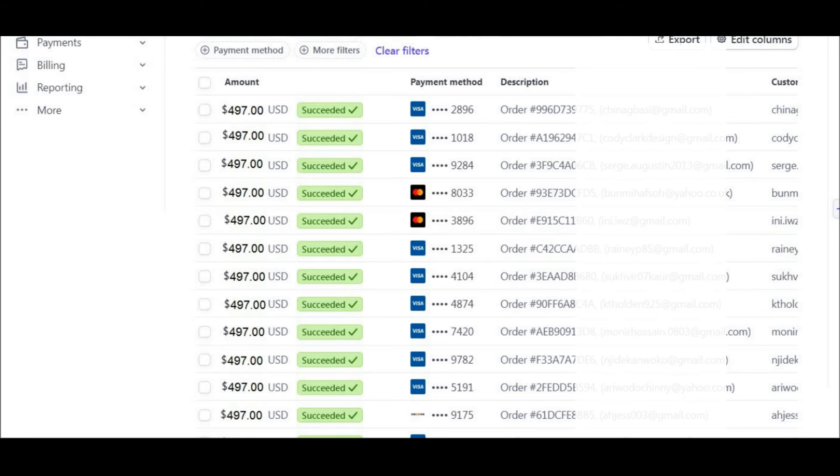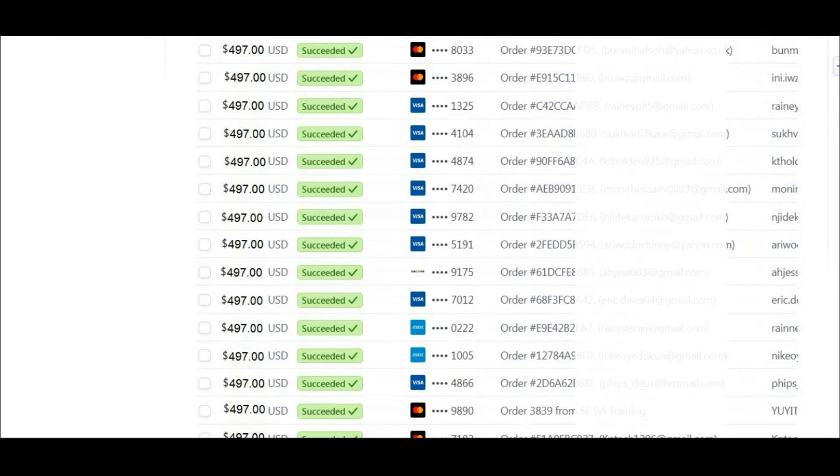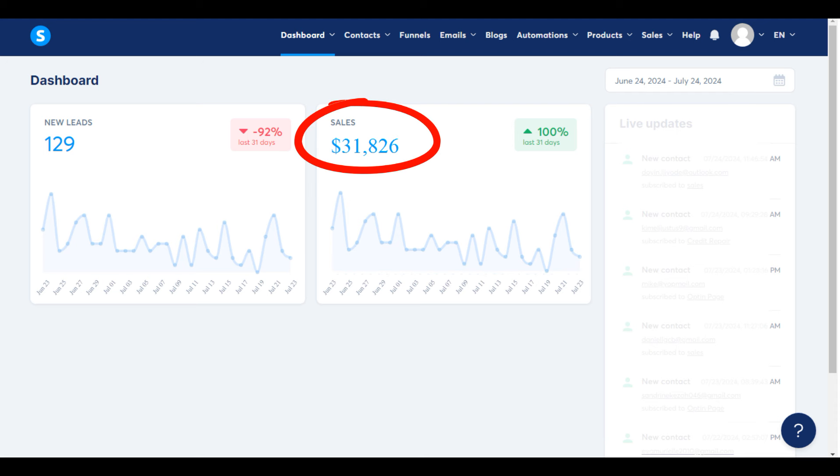Take a look at my screen. As you can see on my Stripe account, there are multiple transactions of $497. These are sales generated by the program I am promoting right now, and I'm making around two sales per day. Last month, I made about $31,000. My goal is to scale to $100,000 per month.